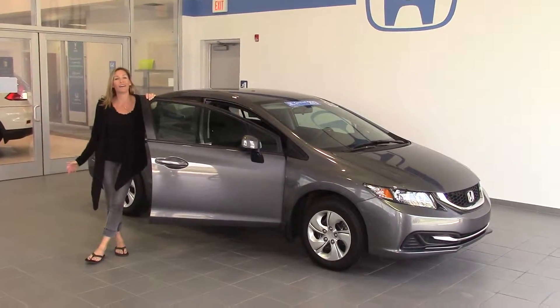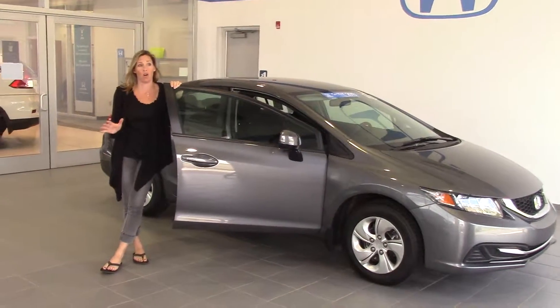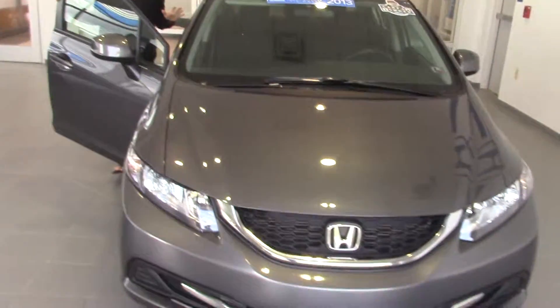Hey guys, welcome to Delaney Automotive. I'm standing next to a great first starter car. It's a 2013 Honda Civic LX. It's certified pre-owned, clean Carfax, one owner.